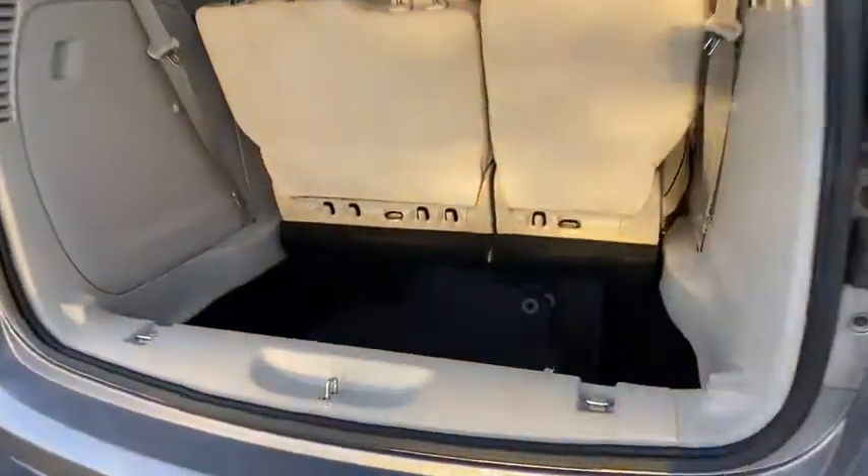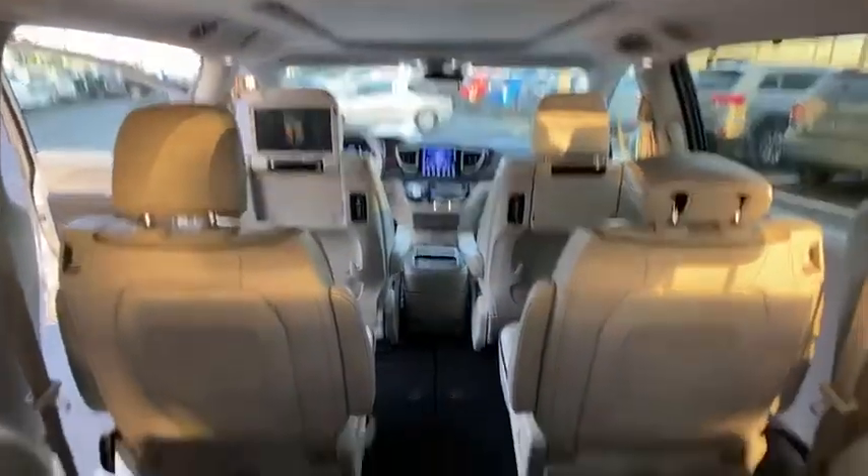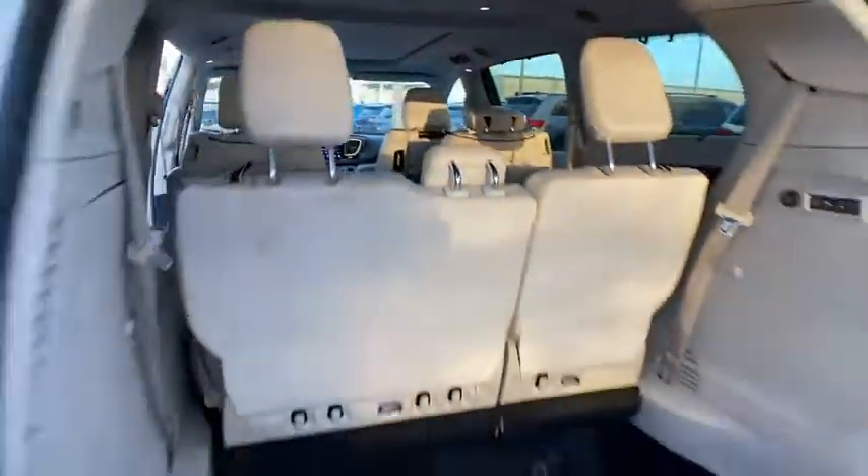This vehicle has less than 35,000 miles. Here are some of this vehicle's great options: power liftgate, navigation system, traction control, power passenger seat.